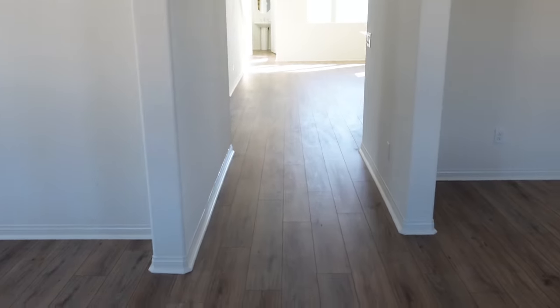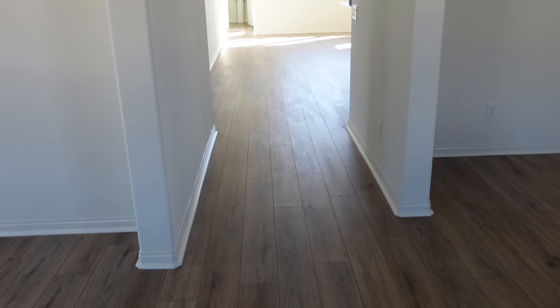First video in the new house! Welcome to our new house. So right when you walk in the door, it looks like this. This is our flooring that we chose. All the walls are white right now, but we're going to probably paint them gray.